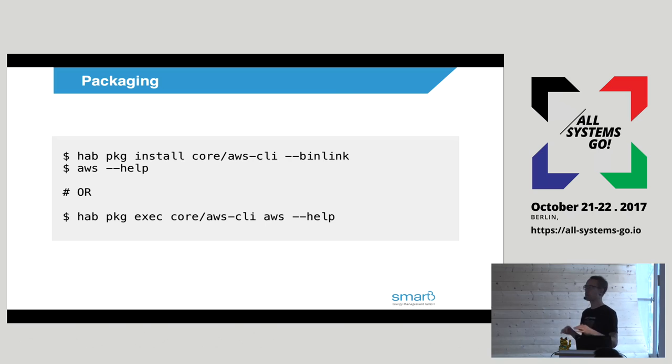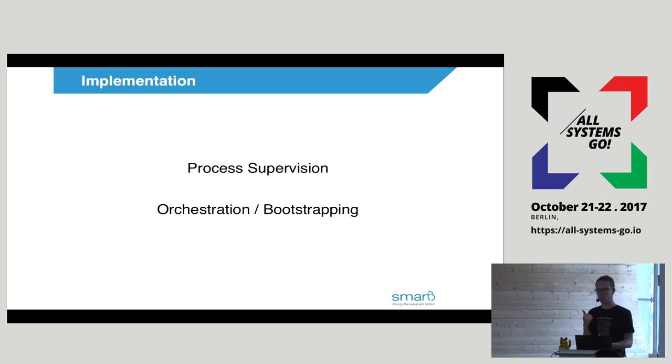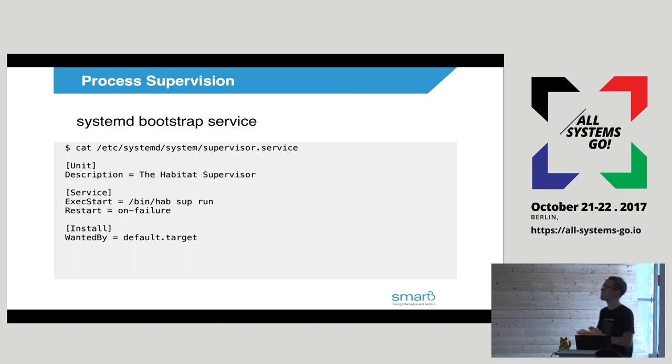This is what the CLI API looks like. I'm being told I have five minutes left, so I'm going to go very fast because this was a 45-minute talk. This is how we do package management: you do 'hab package install' of the thing you want, and if you bin-link it, you get something in your path that you can call. Or you can call it in a bundler style with 'hab package exec' and call directly to the package. For habitat process supervision, we bootstrap the whole thing with a systemd service, and that starts the supervisor, which then manages the actual Habitat processes.